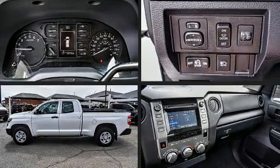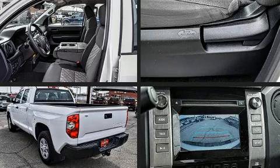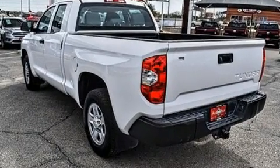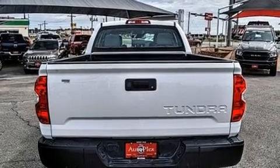Treat yourself to a test drive in the 2018 Toyota Tundra. This four-door, six-passenger truck still has fewer than 40,000 miles. It features an automatic transmission, rear-wheel drive, and a powerful eight-cylinder engine.